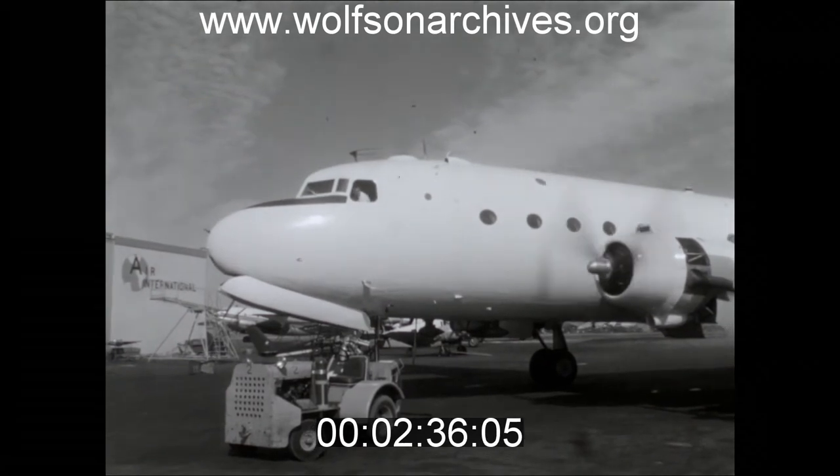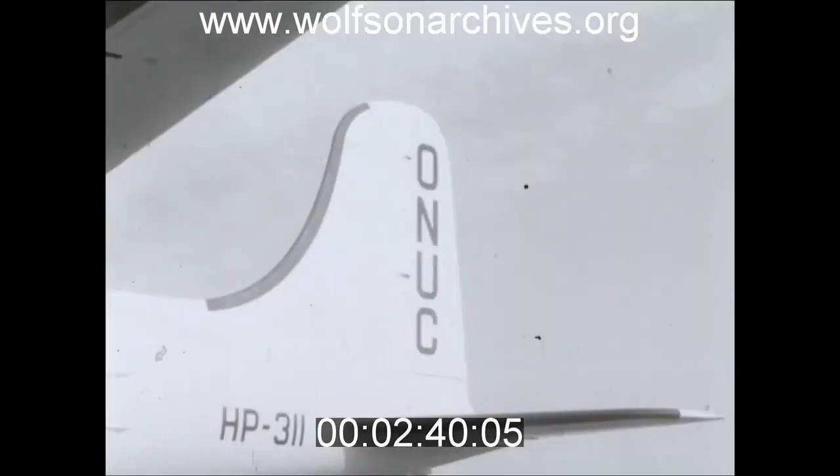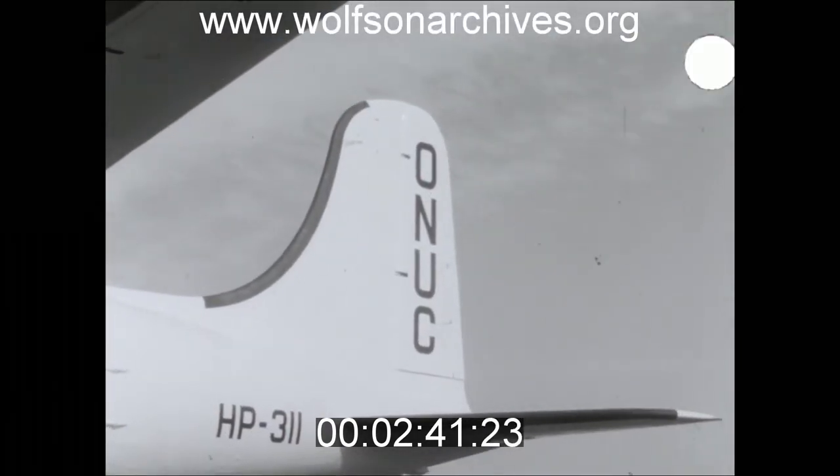These World War II transports are bound for the Congo in Africa. They are United Nations planes pressed into service again to aid the cause of peace.